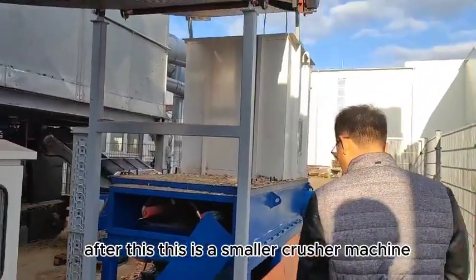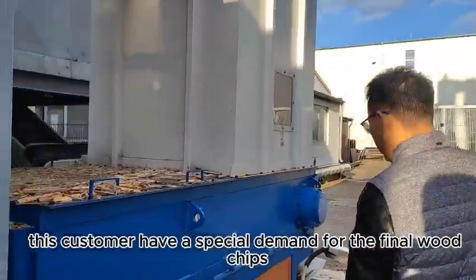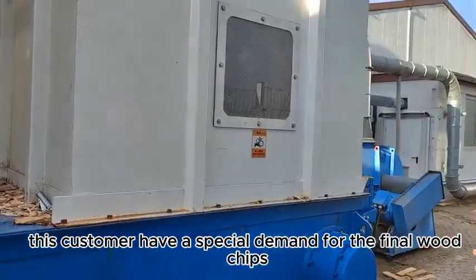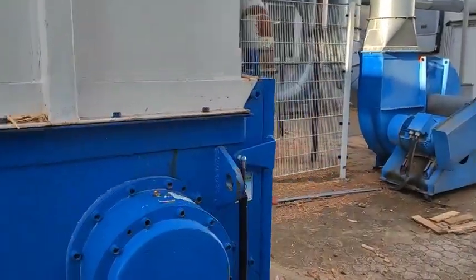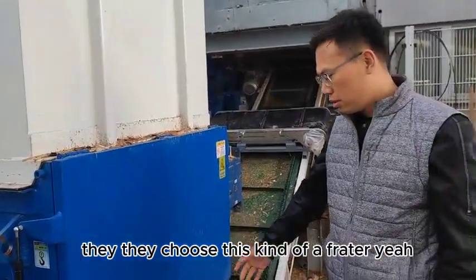After this, there is a smaller machine. Because the customers have a special demand for the final wood chips, they choose this kind of processor.